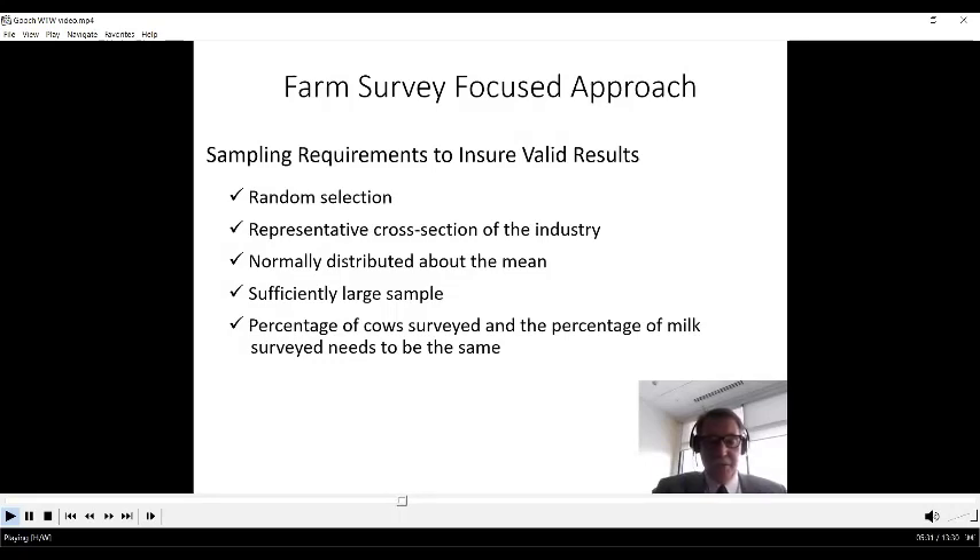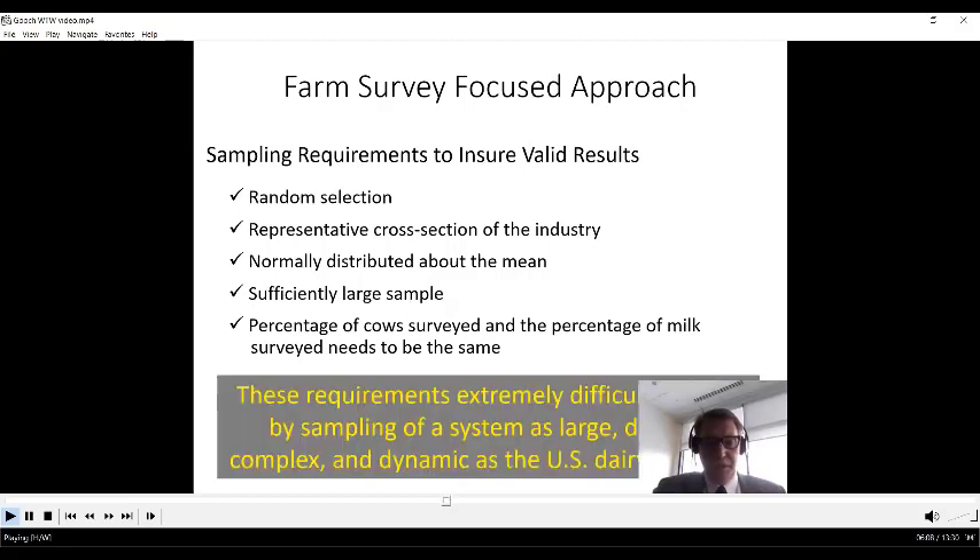Any surveying has statistical requirements needed to ensure valid results: random sample selection, a representative cross-section of the dairy industry, and classical statistical requirements requiring normal distribution about the mean. When we have a lot of variation, we need a sufficiently large sample of the population — and we do have a lot of variation in the dairy industry. One key finding from this work is that percent of cows surveyed and percent of milk surveyed must be the same to avoid large scaling error.